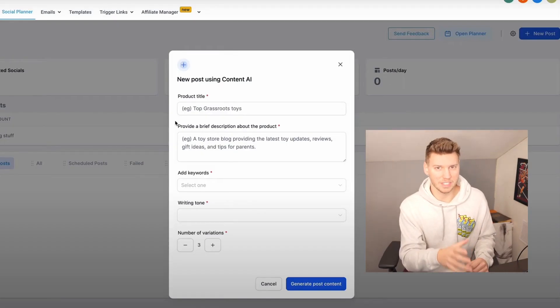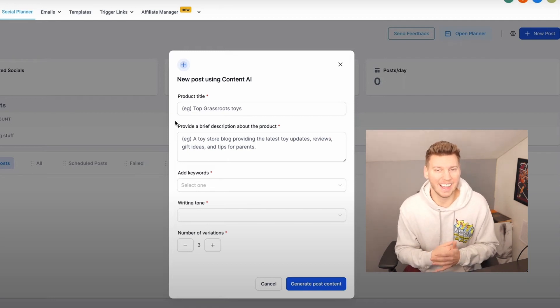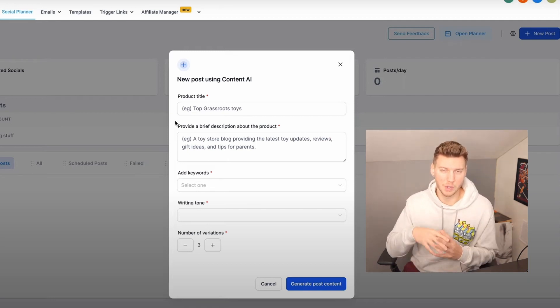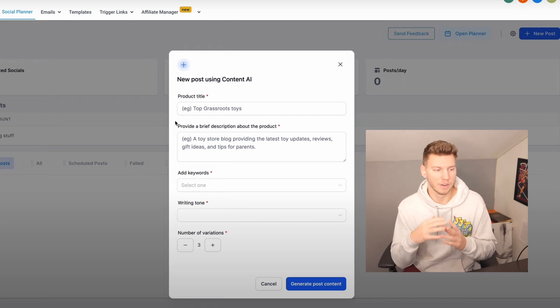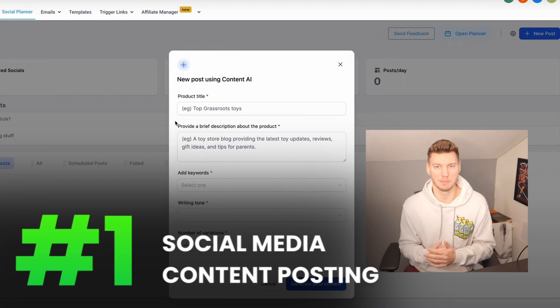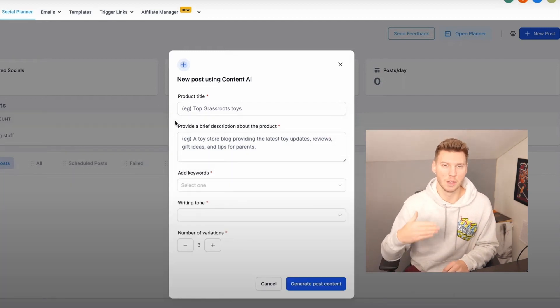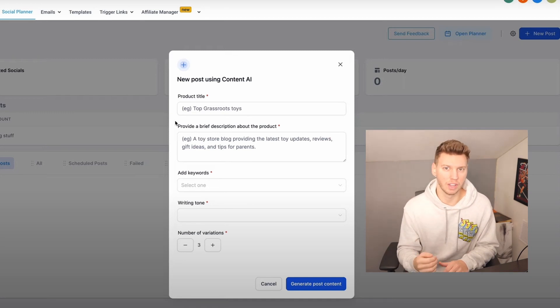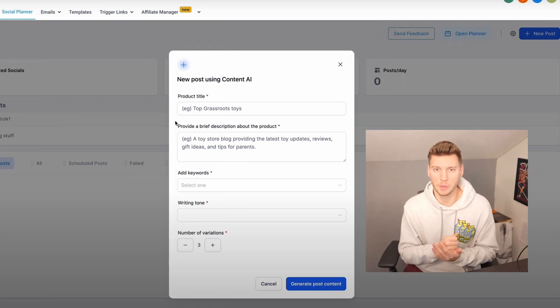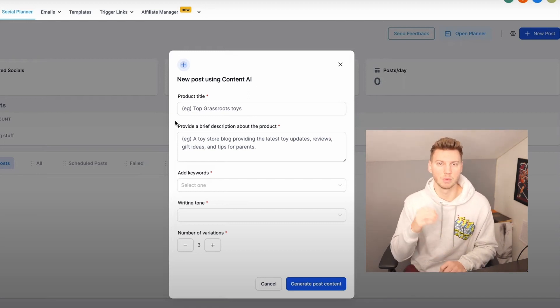Let's jump into how we can actually benefit from this as agency owners. What's on the screen right now is actually from High Level themselves — they're integrating AI into the social media planner, so you can actually generate AI content for social media posting. This is one of the many ways you can benefit from this technology. You can upsell this AI service as a social media posting package to your clients, and the best part is you're barely doing any work because the AI is doing it for you.